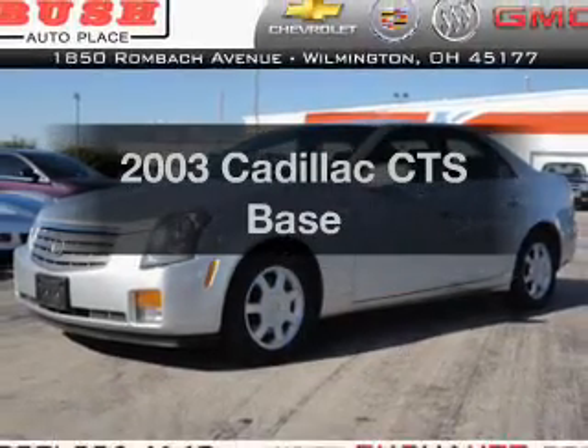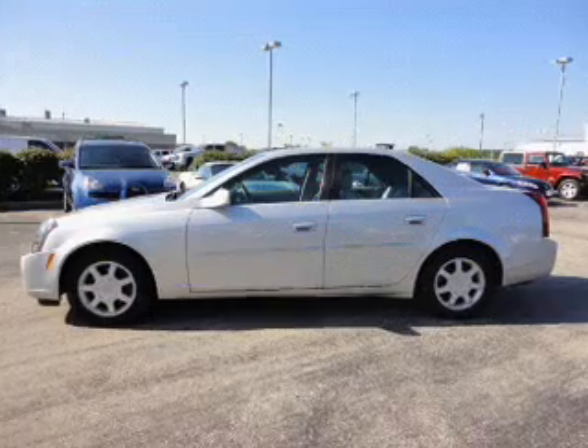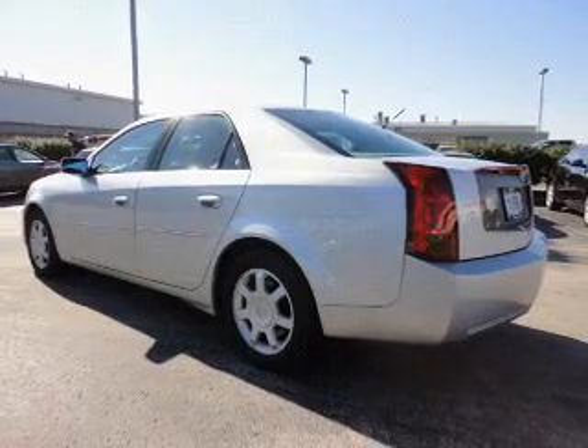Presenting the 2003 Cadillac CTS. This is the set of wheels you've been looking for, with a reliable six-cylinder engine connected to a smooth-shifting automatic transmission. Premium wheels lend a distinctive appearance.